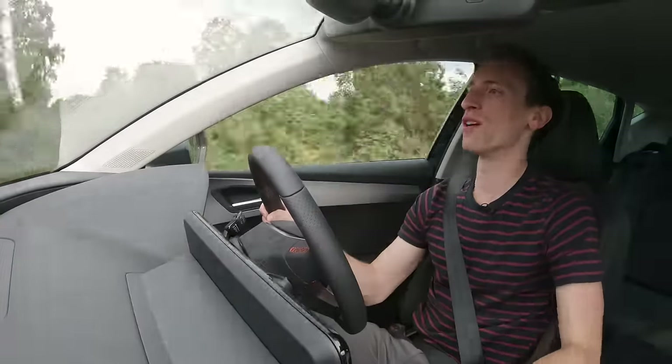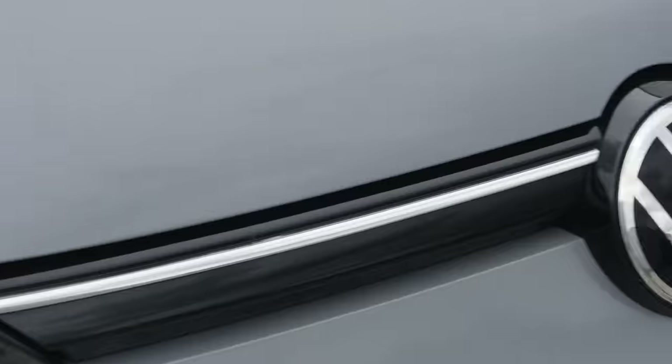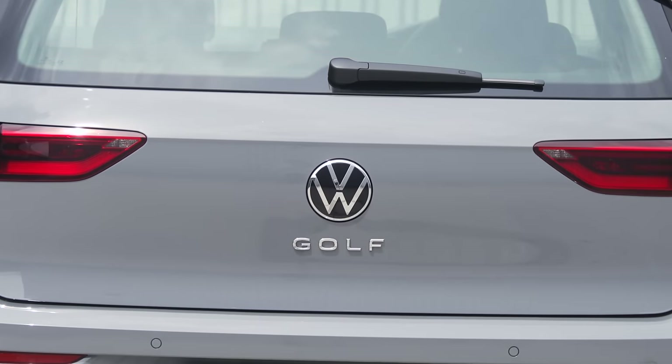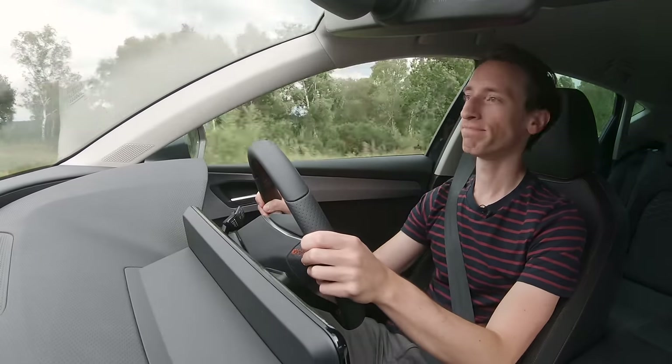The Golf is still a very good car, and in the family car class it is really recommendable. But it's not the outstanding all-rounder that it once was. For now, there's a new family car king.